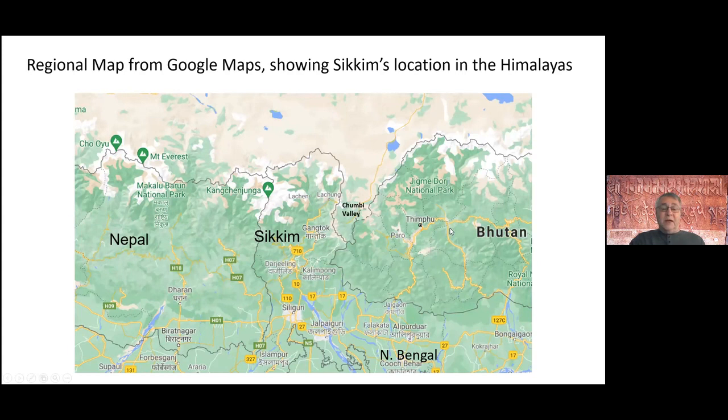This map is just an orientation map to show where Sikkim is in the Himalayas, located between Bhutan and Nepal. And then the Chumbu Valley, which is as important in Sikkim history as we will see in the coming slides.